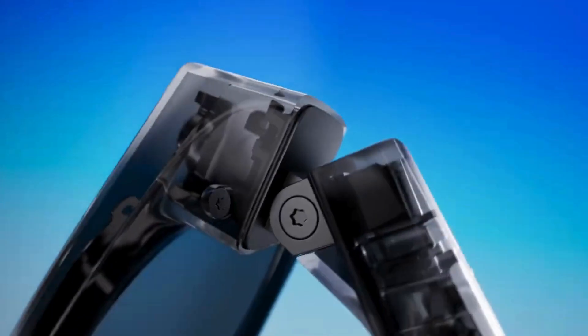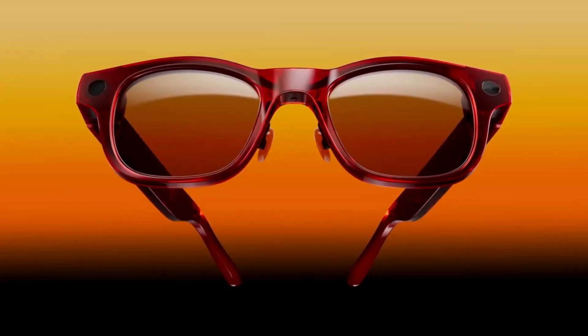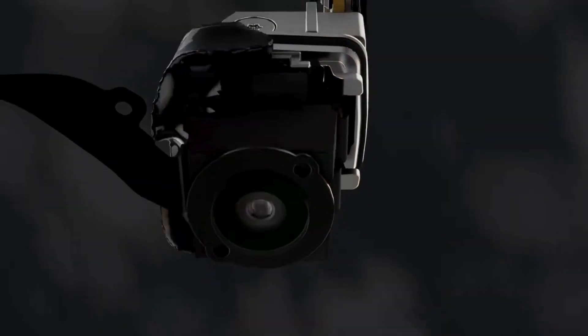With its futuristic design, smart AI system, immersive sound, and effortless connectivity, the HTC Vive Eagle AI Glass isn't just another gadget. It's a glimpse into the future of wearable technology.